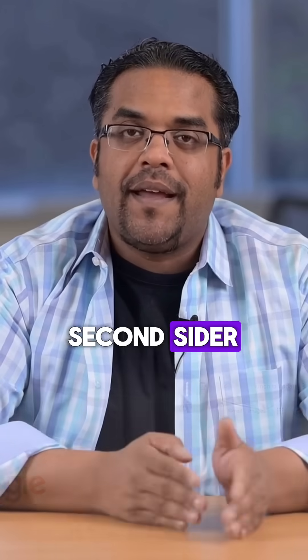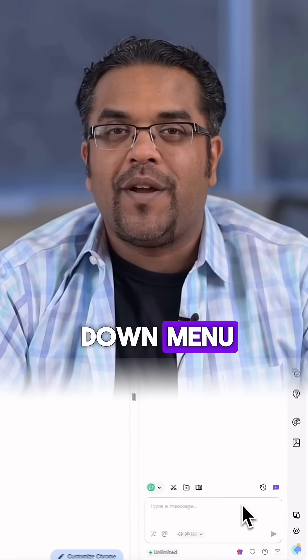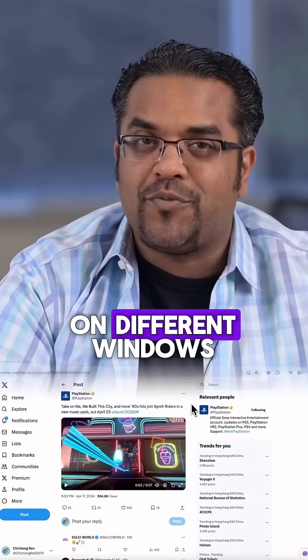Second, CIDR. It lets you compare responses across different AI models instantly. After getting a ChatGPT response, just click the drop-down menu to see how Claude or Gemini would answer the same question. This is amazing for finding the best possible answer without switching between apps on different windows.